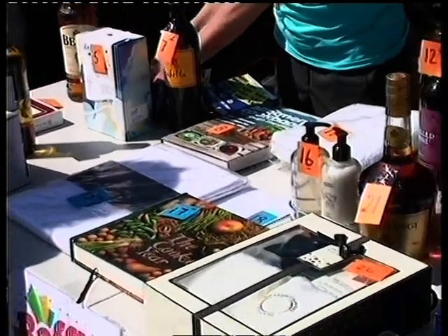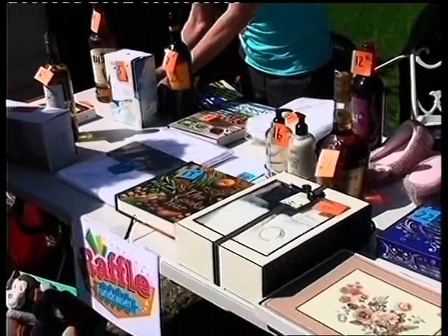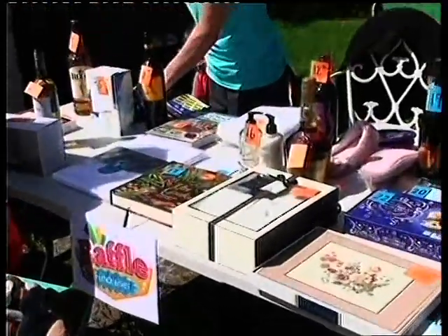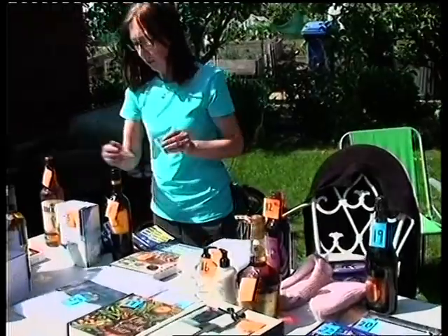We're starting over here with the raffle stall. As you can see, there are a lot of prizes to be won on the raffle today, including one or two vouchers for things like fish and chips and so on. So we'll see how this one goes.